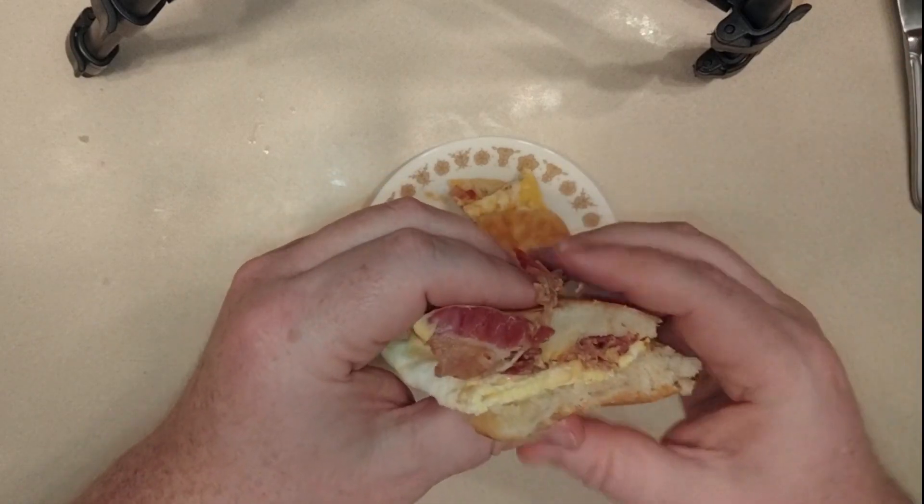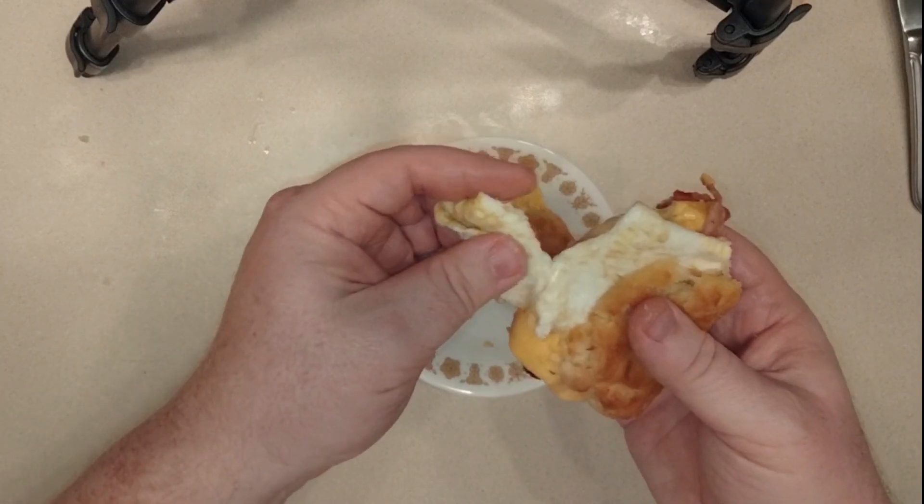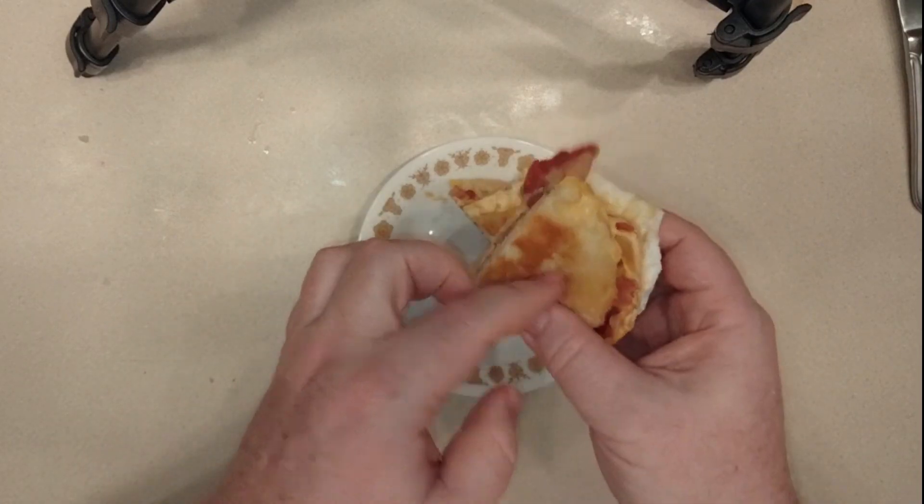It is bacon, so it is thinner. Maybe that's what it is. So let's go ahead and give this a try — forgive my fingers here — I'm going to try the fried egg first. That is a delicious fried egg. That is a good fried egg.